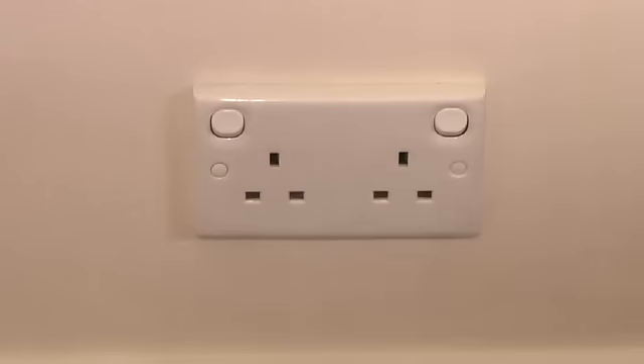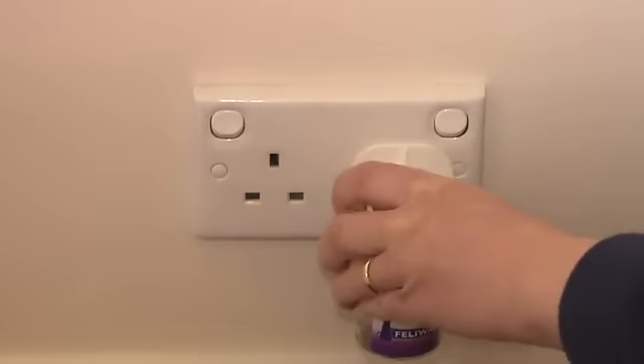For extra support, if there are many affected areas in the home, a Feliway diffuser can also be plugged in. Remember, Feliway is only indicated to prevent or control scratch marking behaviour, rather than nail maintenance.